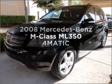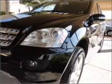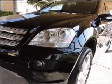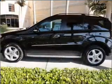Introducing the 2008 Mercedes-Benz M-Class. Travel the roads in style and comfort in this great vehicle, with a reliable six-cylinder engine connected to a smooth-shifting automatic transmission.